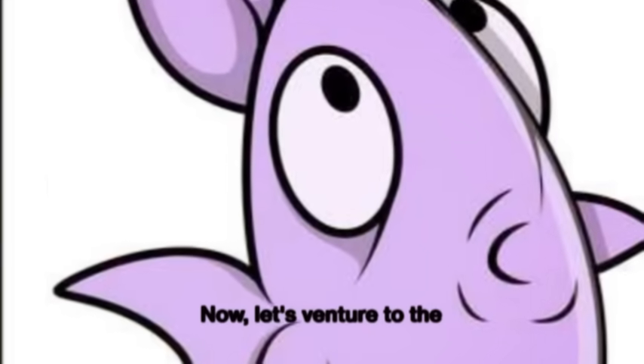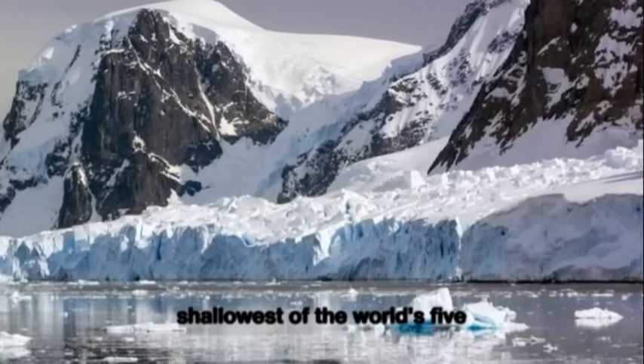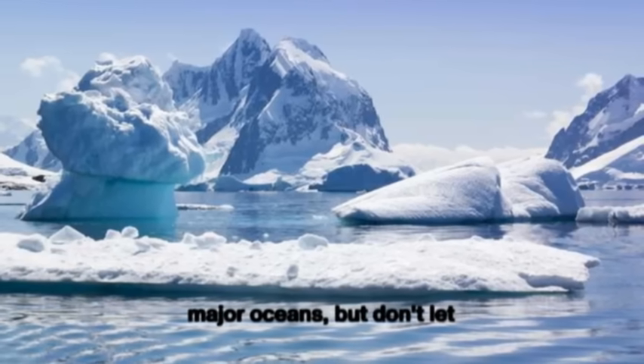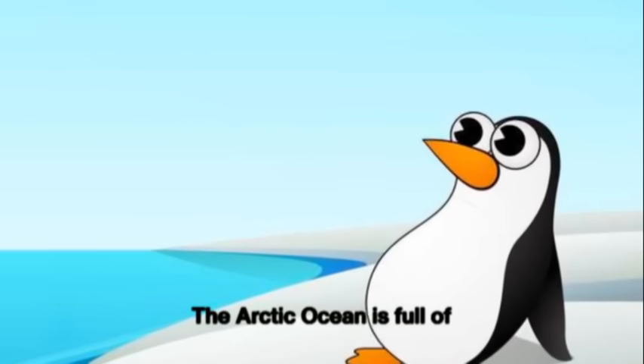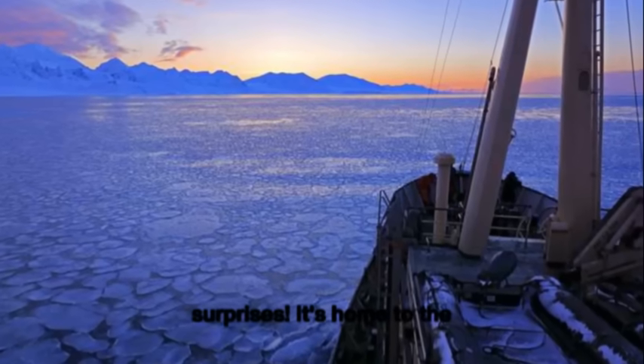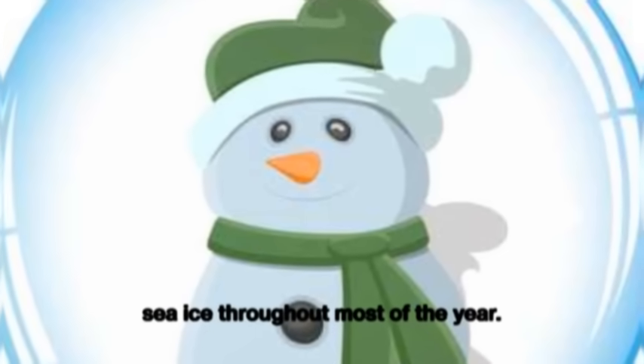Now, let's venture to the Arctic Ocean. It's the smallest and shallowest of the world's five major oceans, but don't let that fool you — the Arctic Ocean is full of surprises. It's home to the North Pole and is covered in sea ice throughout most of the year.